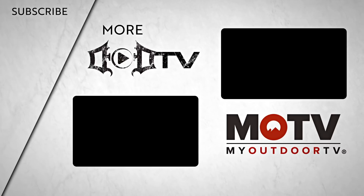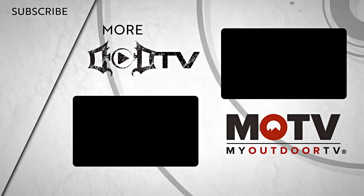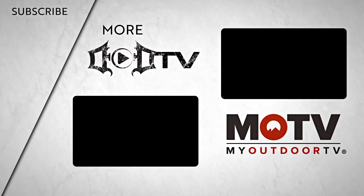We're adding new videos every week, so make sure to click that subscribe button and check out all of our amazing content. This episode of DOD TV was brought to you by MOTV. For full episodes of Bow Madness and all of our outdoor channel content, head over to the MOTV app and view it today.